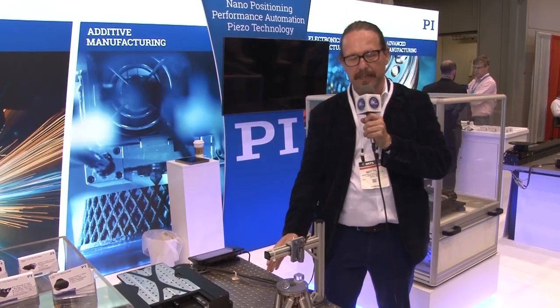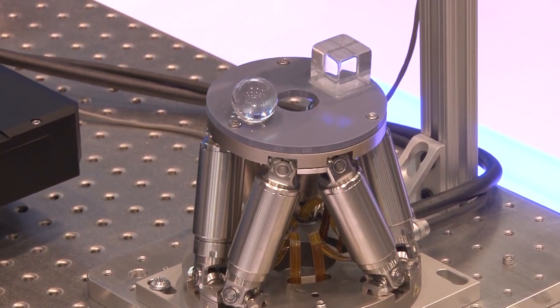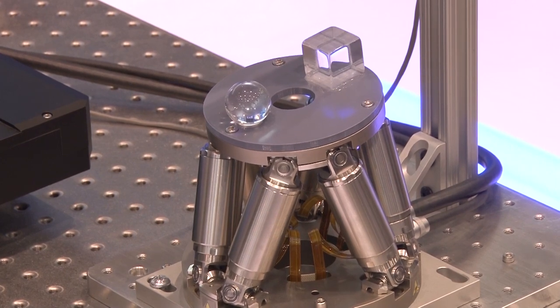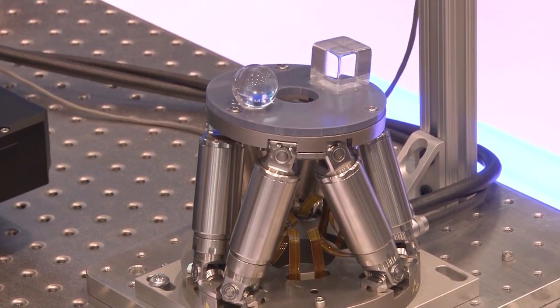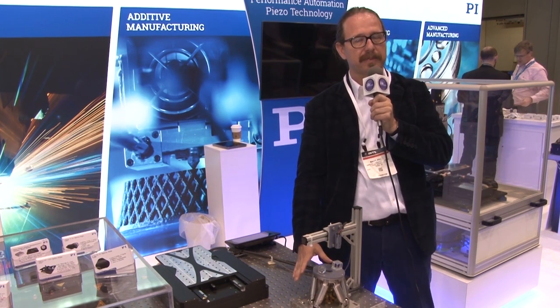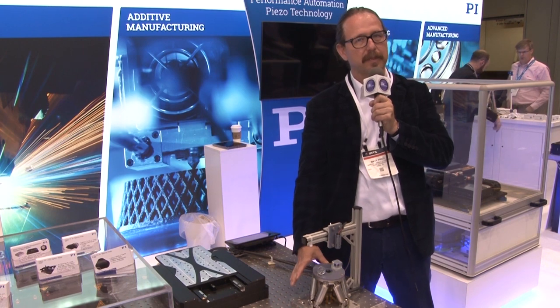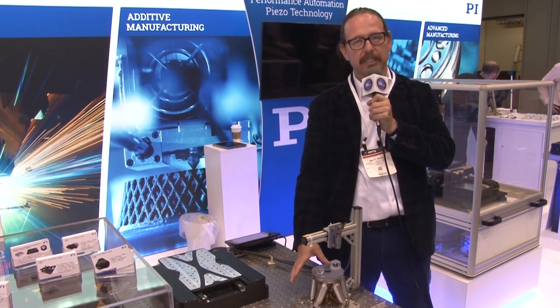What you see here on display is an H-811 hexapod. PI manufactures a number of hexapods from this compact size up through room-sized hexapods, all through different sizes and loads. These are all precision six-degree of freedom positioners, sometimes referred to as Stewart platforms, and a long-time specialty of PI as the industry leader.